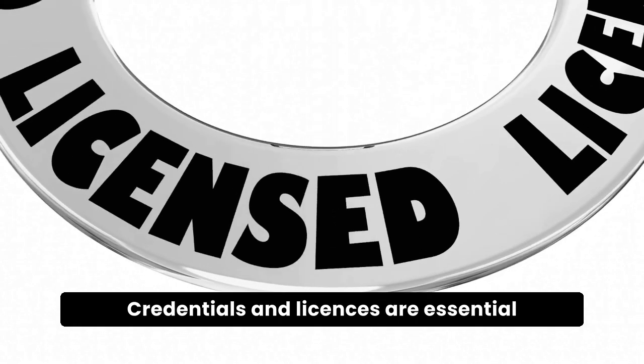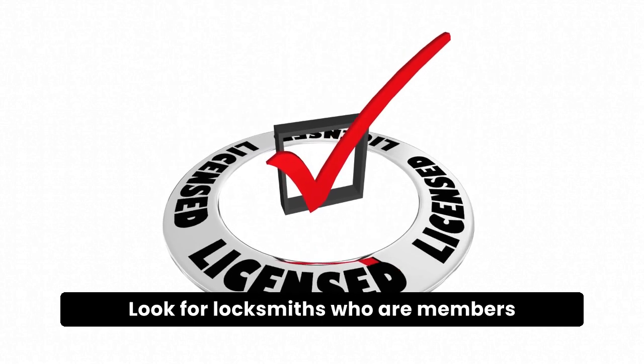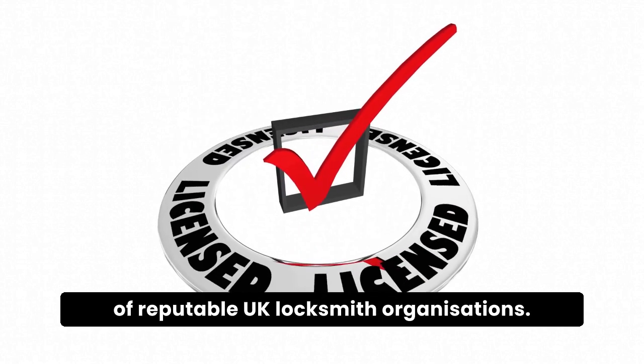Credentials and licenses are essential indicators of a reliable locksmith. Look for locksmiths who are members of reputable UK locksmith organizations.